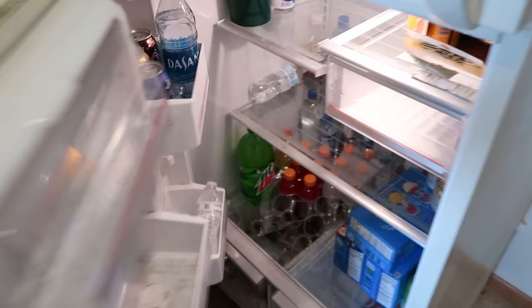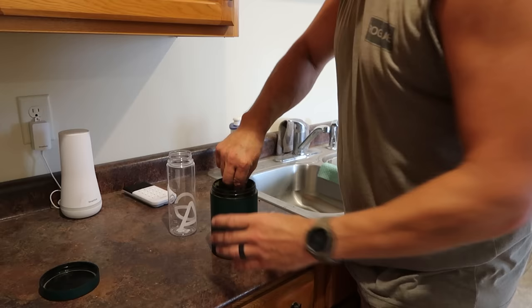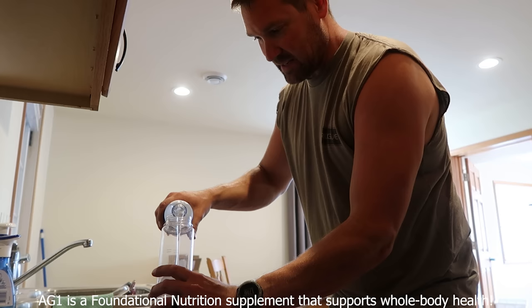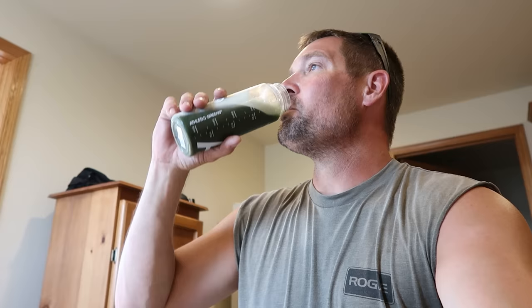I'm going to take a quick break here and drink some AG1. This stuff is always easy to fit into my day anytime — it's just a good part of whole body foundational nutrition. Usually I drink it in the morning, but to be honest, I just fit it in wherever I can. The nutrients in this stuff help me feel more focused, more energetic, and it helps support my immune system.